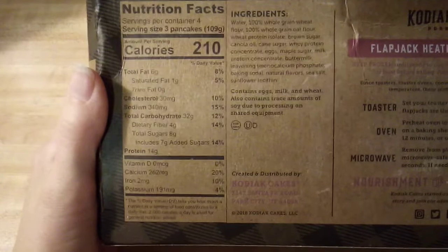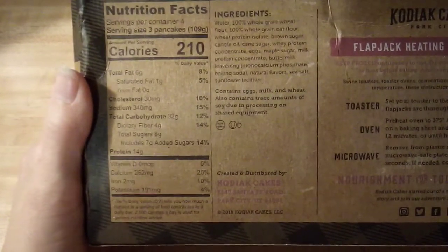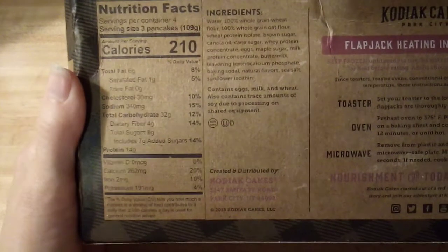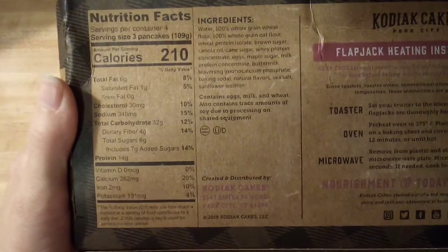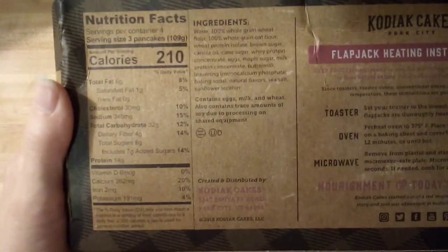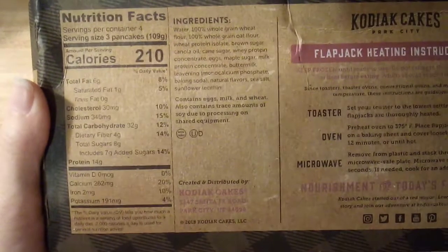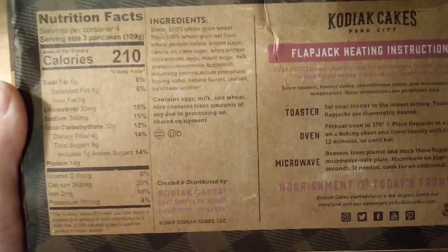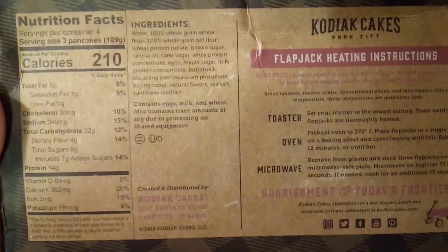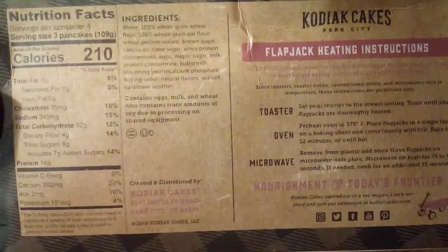If you do eat three pancakes, you'll be consuming 210 calories, 6 grams of fat, 1 gram of saturated fat, 30 milligrams of cholesterol, 340 milligrams of sodium, 32 carbs, 4 grams of dietary fiber, 8 grams of sugar, 14 grams of protein, 262 milligrams of calcium, 2 milligrams of iron, and 191 milligrams of potassium.